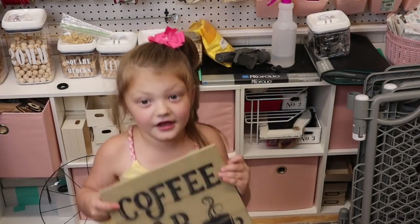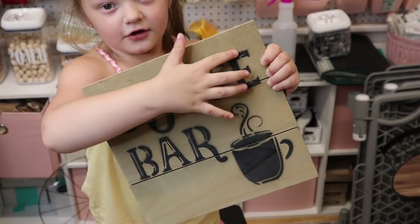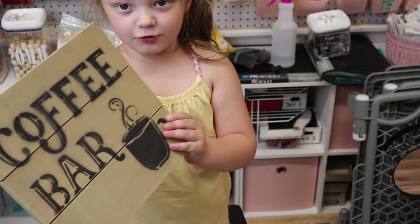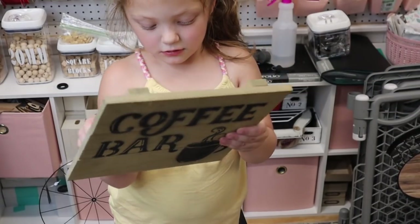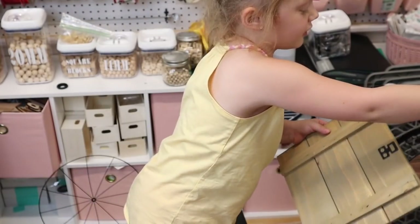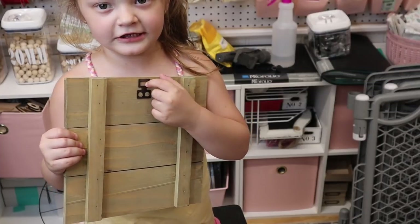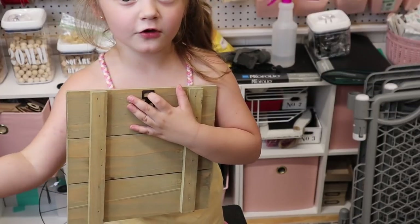And now just one more thing to show. This is real wood — it says 'coffee bar.' This is made of real wood and it's a little coffee bar sign. On the back — I pulled the sticker off to show you — it has a little holder right here so you can put a script in here and hold it wherever you want.